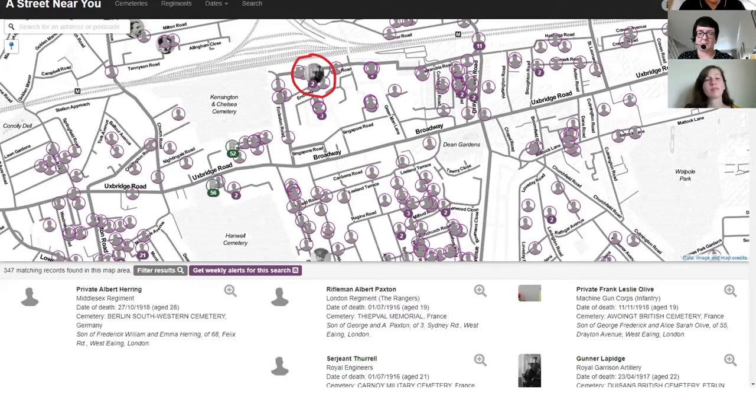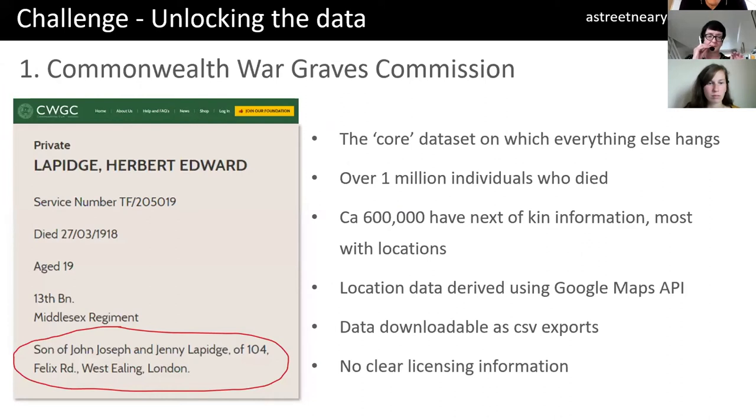This is where I'm sitting at the moment. The one reason I've circled that area is this is a chap called Herbert Lappage, who I'll refer to in this example. You can see how all of those locations — wherever you are, if you're in a Commonwealth country, particularly the UK, but also Australia, South Africa, New Zealand, India as well — you'll go to street level and see all of these casualties. Every single dot is a person who died in the First World War. Coming back to Herbert, the core data set from the Commonwealth War Graves Commission has about 600,000 records with next of kin information. Here he is: son of John Joseph and Jenny Lappage of 104 Felix Road, West Ealing. Through putting that into the Google Maps geocoding API, we're able to extract all of those locations — some have more, some will have the address of a wife, the college they went to, and so on.